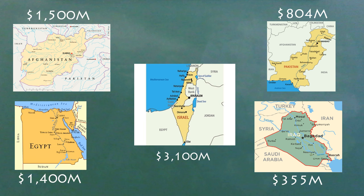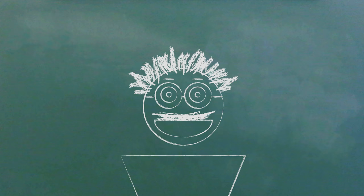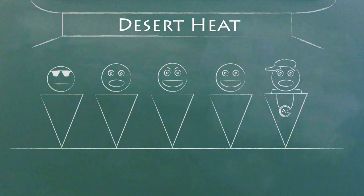As for military aid, in 2015 three quarters of it went to Israel and Egypt, and the rest went to a collection of countries, mostly in the Middle East or Africa, with Iraq, Jordan, and Pakistan rounding out the top five.